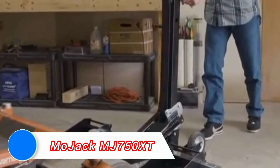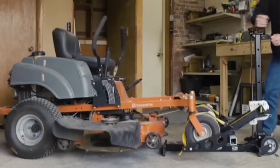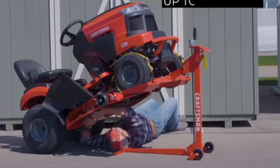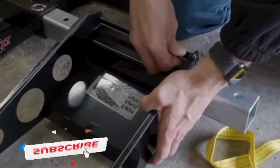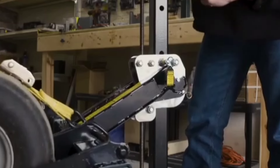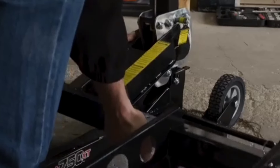For those who maintain large lawn equipment, the Mojak MJ-750 XT Lawn Mower Lift is an essential tool that enhances both safety and efficiency. Capable of lifting riding mowers up to 750 pounds, the Mojak allows users to safely perform routine maintenance like blade sharpening, cleaning, and belt replacements. The lift is equipped with a hydraulic system that smoothly raises and lowers the mower.